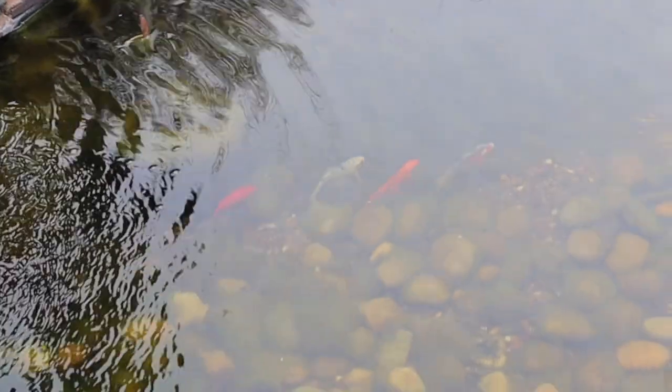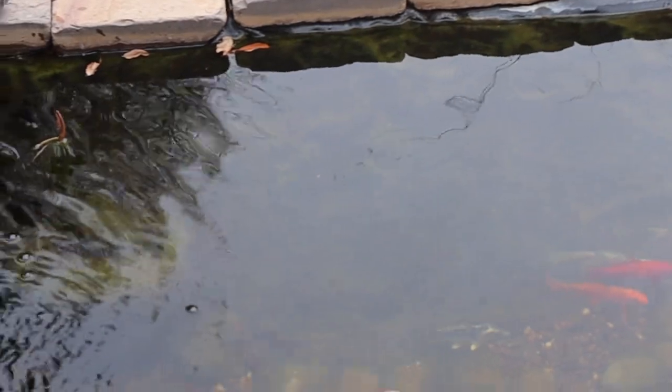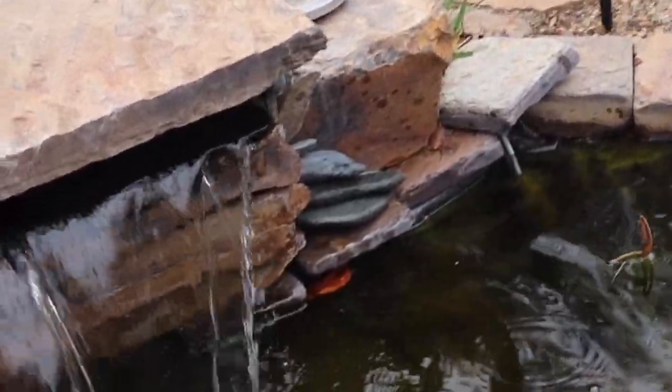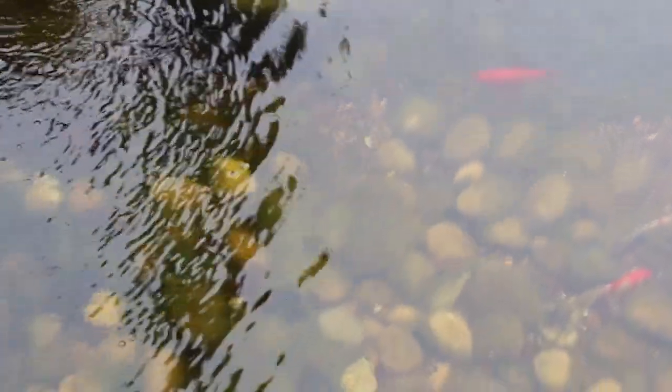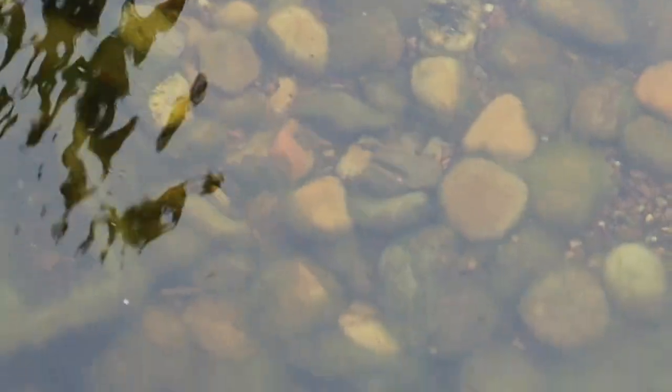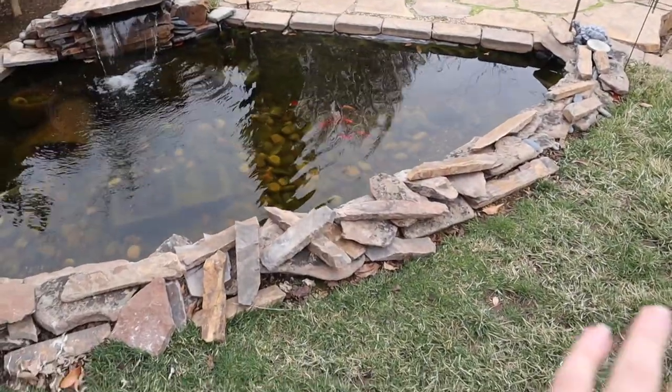The pond looks really bad right now — this is probably the worst it's ever looked, except for a huge algae bloom when I first set it up. The waterfall is all slanted because it hasn't been cleaned in a while. All of the plants in these pots that used to be huge beautiful elephant ear plants have all died back. Our lilies that normally cover over a third of the pond surface are all dead, and we just have our koi basically hibernating at the bottom, covered in algae pretty much everywhere.